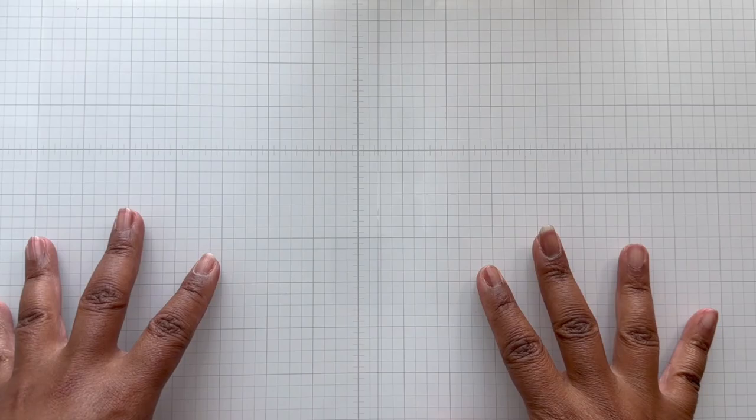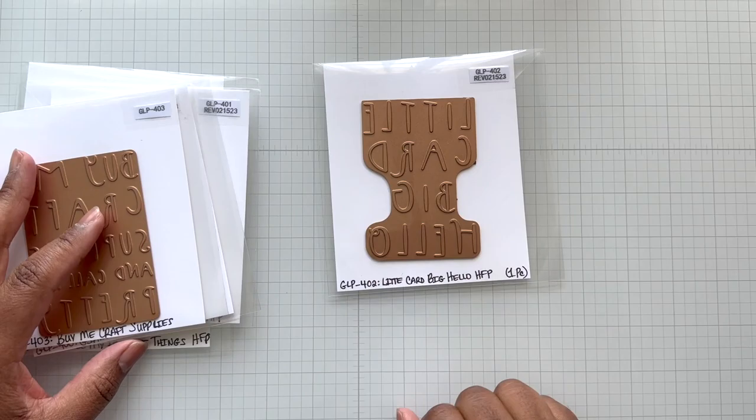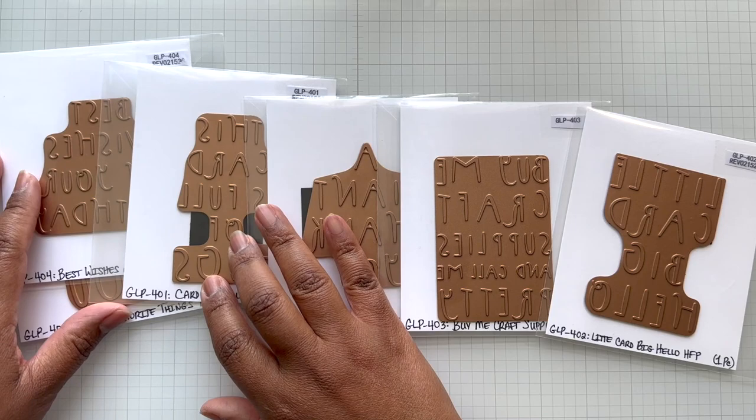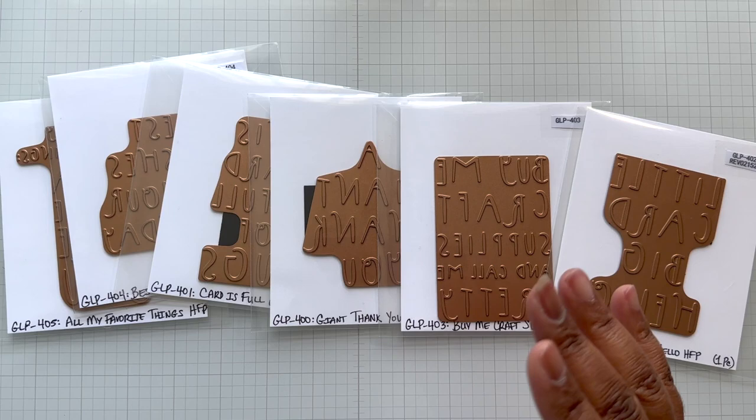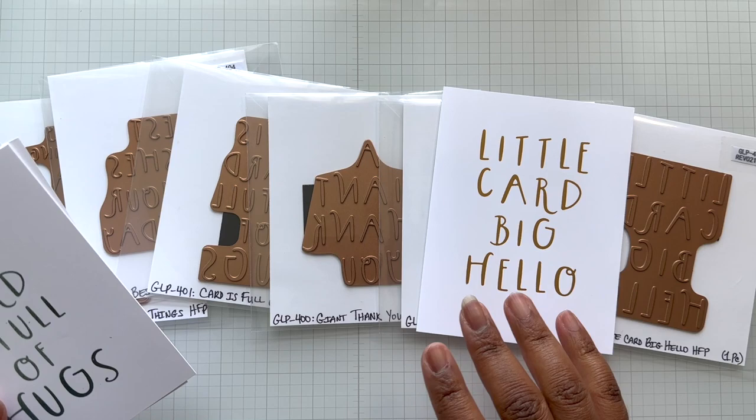That's it for the Hexigems collection. Up next, we have the Glimmer Cardfront Sentiments collection. What I see in the advanced class is this one — Little Card, Big Hello Hot Foil Plate. These are exactly what they say they are: Glimmer Cardfronts. I went into factory mode; I was going to do one or two, but this was so easy to glimmer and I was having a blast. Look at that — and I cut all my panels.